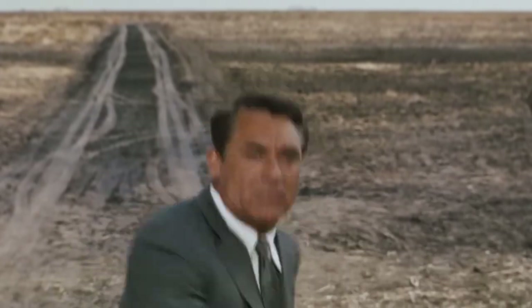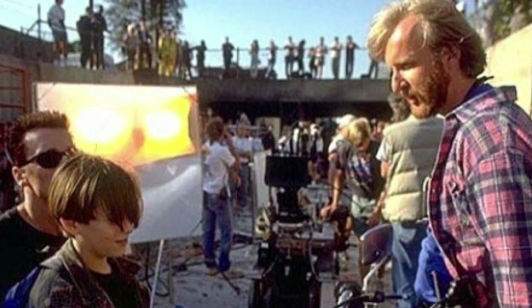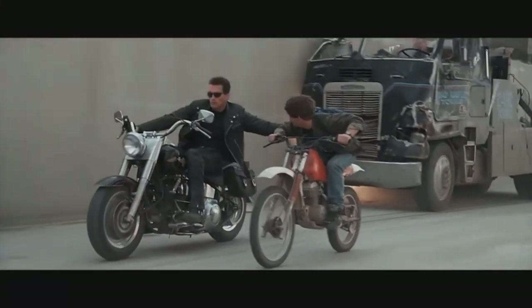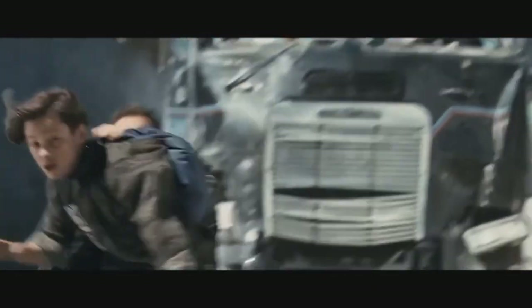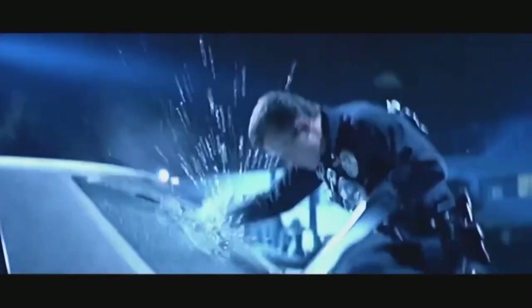Rear projection also provides an element of safety to the actors involved. James Cameron is a director who in the past preferred the use of rear projection over blue and green screen for this very reason. Rear projection allowed Cameron to use an actor over a stunt man, required in scenes like this from Terminator 2, as well as in this scene from Aliens involving moving vehicles.